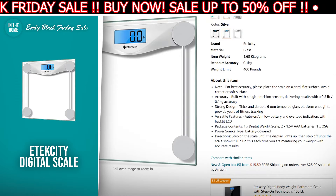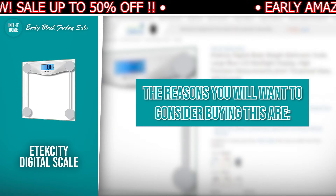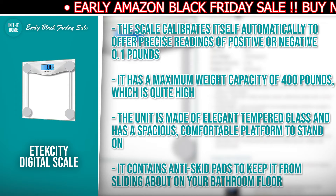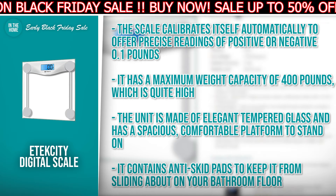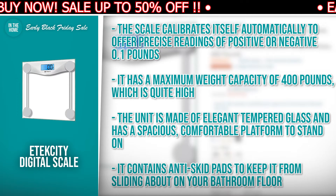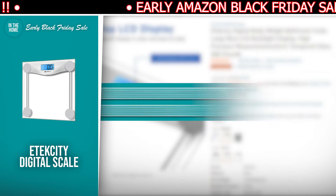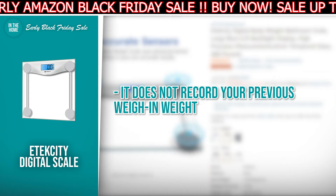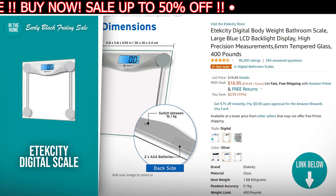It comes in five different colors and features a backlit LCD that can show your weight in pounds or kilos. The scale calibrates itself automatically to offer precise readings of positive or negative 0.1 pounds. It has a maximum weight capacity of 400 pounds, which is quite high. The unit is made of elegant tempered glass and has a spacious, comfortable platform to stand on. It contains anti-skid pads to keep it from sliding about on your bathroom floor. The limitation is it doesn't record your previous weigh-in weight. There is a direct link in the description down below.